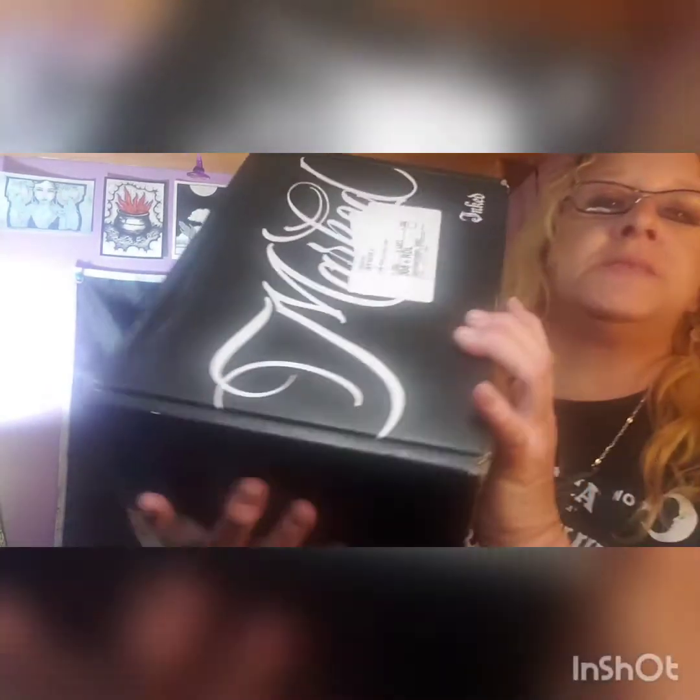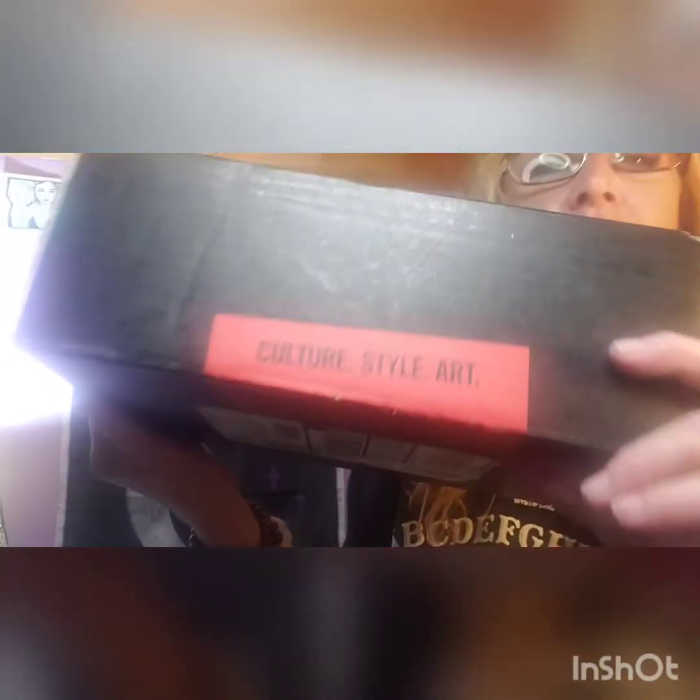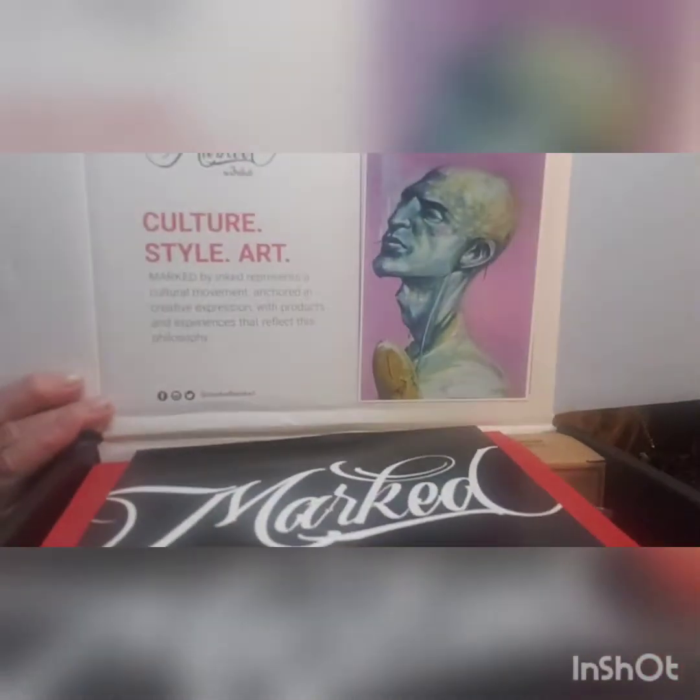So it comes in this black box and it says Marked by Inked, and then it has a red sticker here that says 'culture, style, and art.' Marked by Ink represents a culture movement anchored in creative expression with products and experiences that reflect this philosophy.